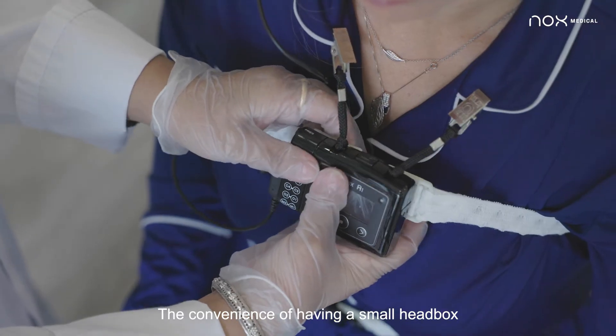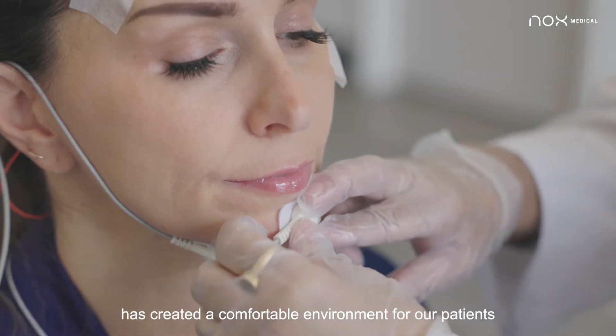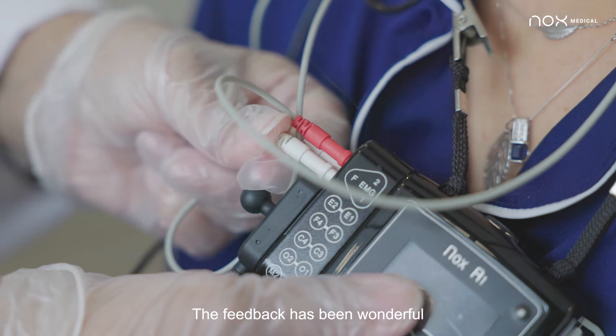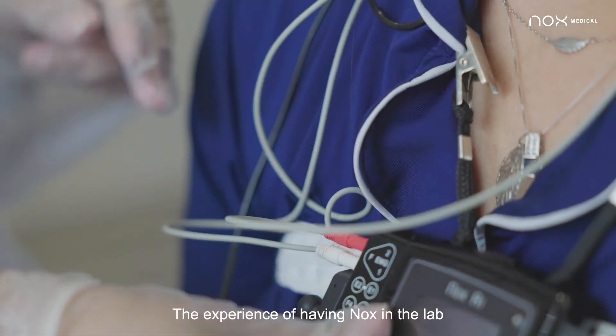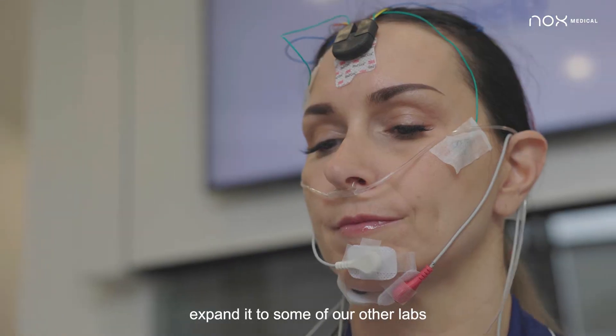The convenience of having a small head box with no extra cables has created a comfortable environment for our patients. The feedback has been wonderful. The experience of having Knox in the lab has been so successful that we are looking to expand it to some of our other labs.